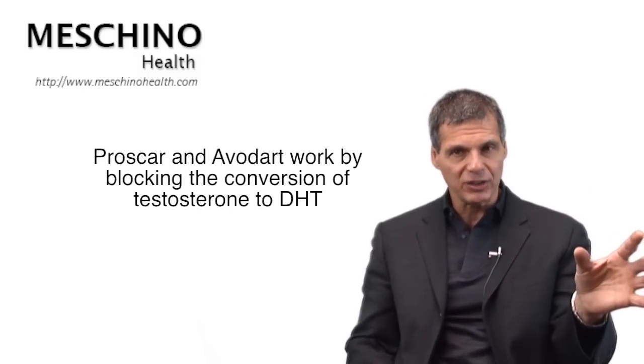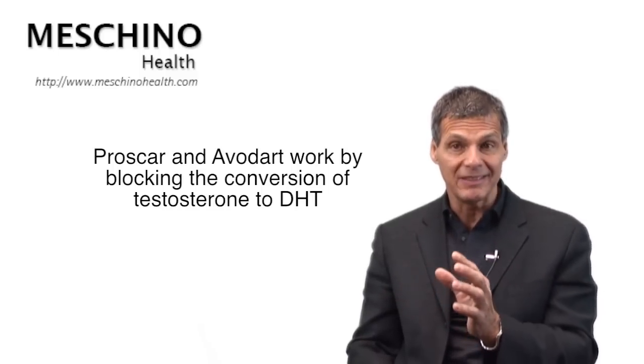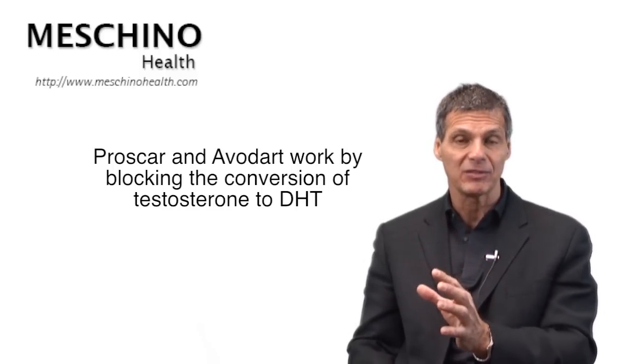Proscar and Avidard actually work the same way. They block the conversion of testosterone into a more dangerous type of testosterone called DHT, or dihydrotestosterone.